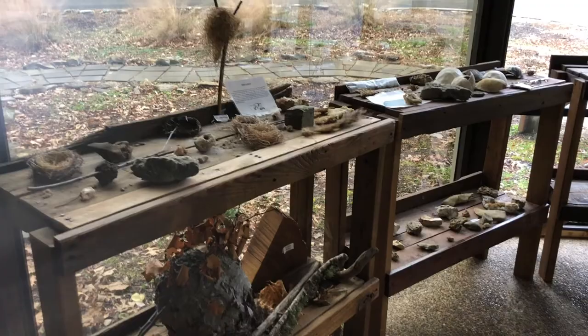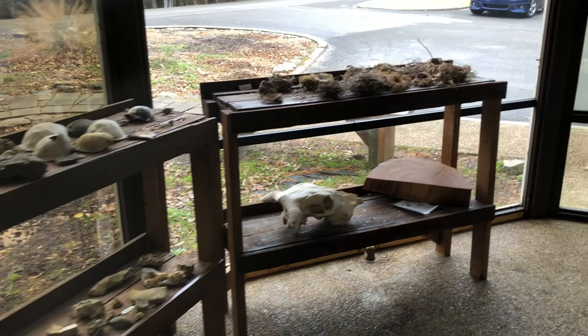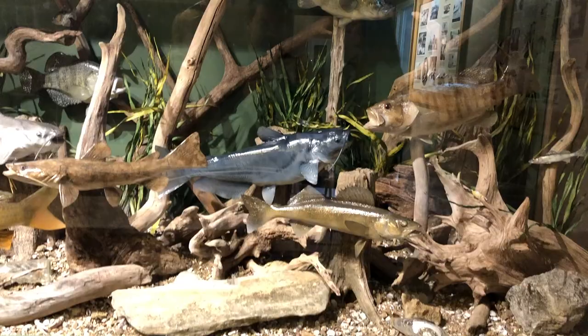While in the interpretive center we learned about the wildlife and fauna in the park through the interactive displays. There's information about the zinc mine in a nearby town as well as rocks and minerals being extracted from the surface. The interpretive centers are great opportunities for young explorers to learn about the animals in and around the parks.